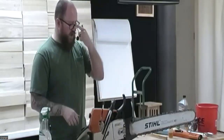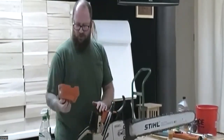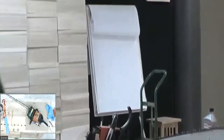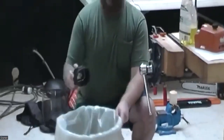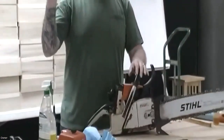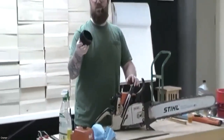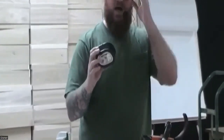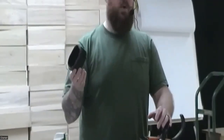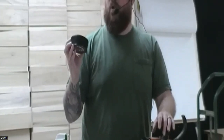So with this saw, because it's a gas saw, we've got a few other things to contend with. The first one is we need to clean the air cleaner. Take the back cover off here — this is our air cleaner. It's really simple: just take it to a trash can and bang it, and most of the big particles are going to come right out.